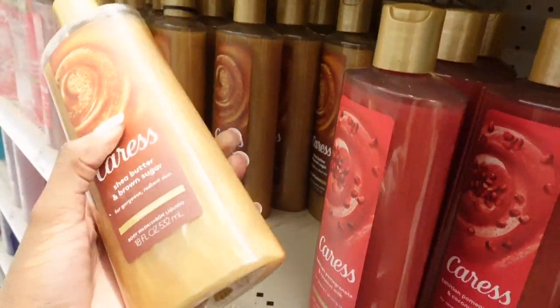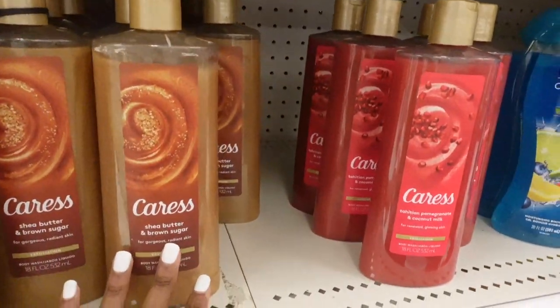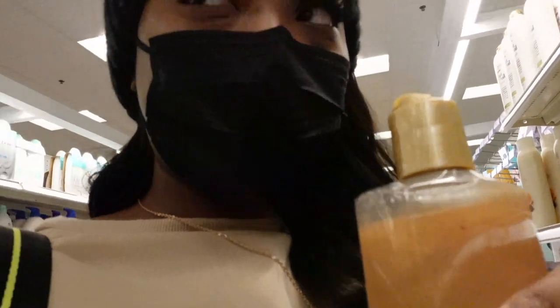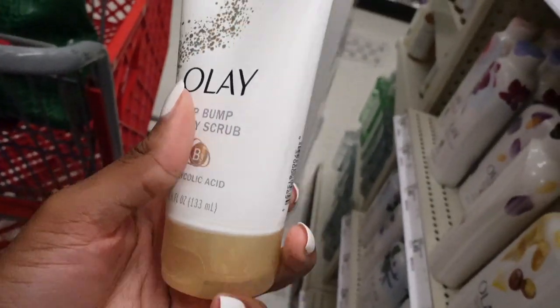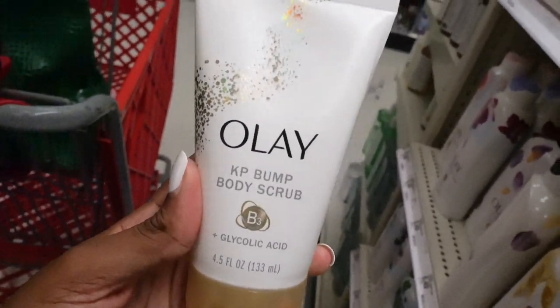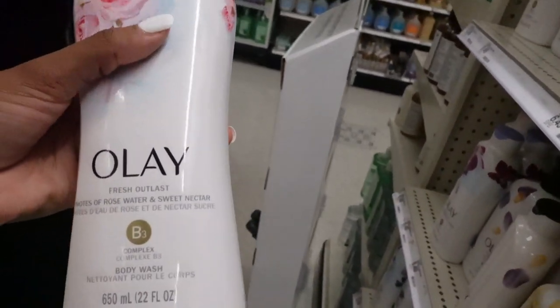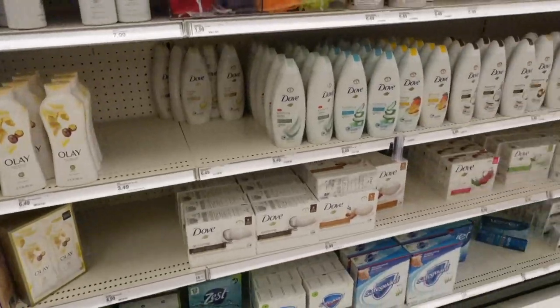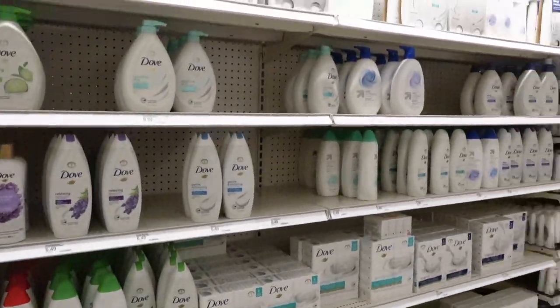This is the Caress shea butter and brown sugar — I have not used Caress in a hot minute. I used to use this in high school and a little bit of college. Let me smell it — this brings back memories, I'm gonna get this one. Oh, I didn't know they had this — that's too expensive. I didn't know Olé had a KP bump body scrub, that's really cool but it's ten dollars and I'm not getting that.